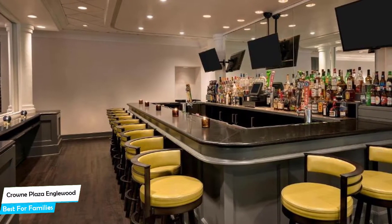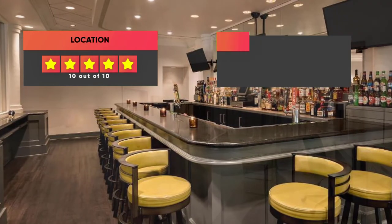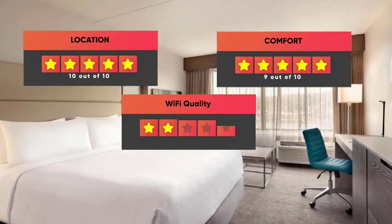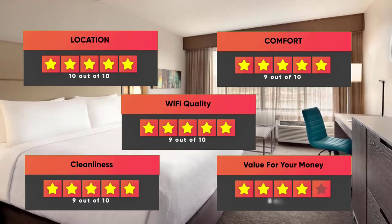Prices can vary depending on the room size and what it has to offer. Here are our ratings for this hotel: Location – 10 out of 10, Comfort – 9 out of 10, Wi-Fi Quality – 9 out of 10, Cleanliness – 9 out of 10, Value for Money – 8 out of 10.